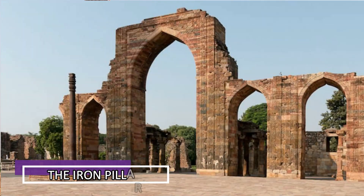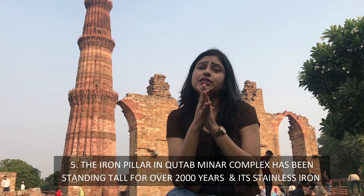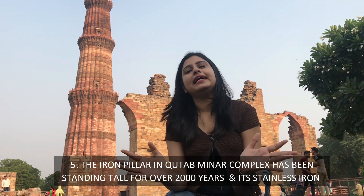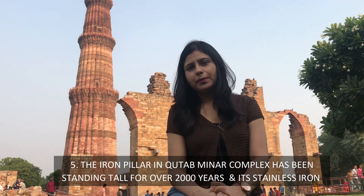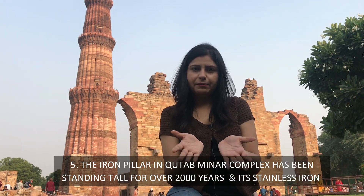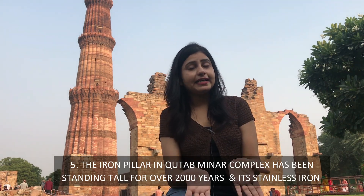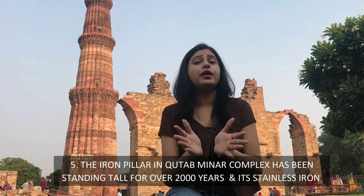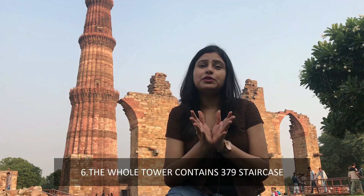Friends, let's talk about the fifth point. This is the Qutub Minar complex. There is a pillar here, and when it comes to this pillar, there is no rust on it. It is about 2000 years old with no rust, and the height of this pillar is 379.